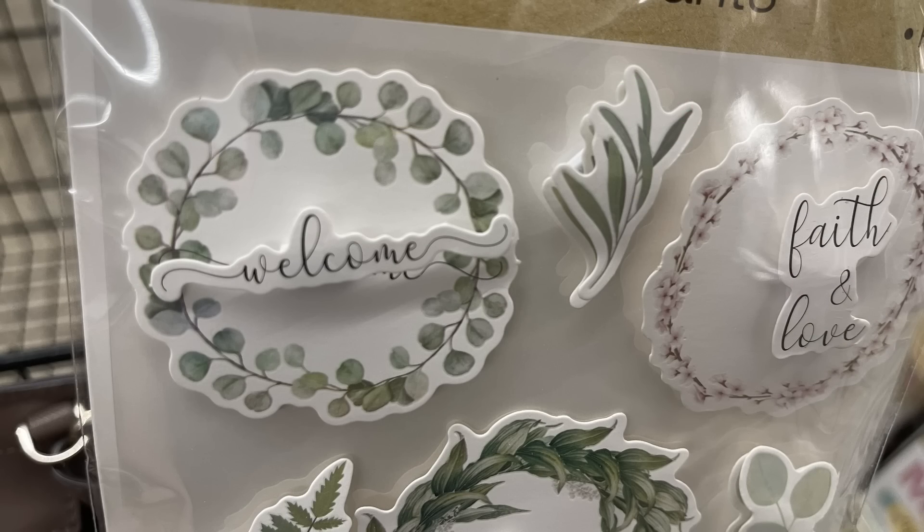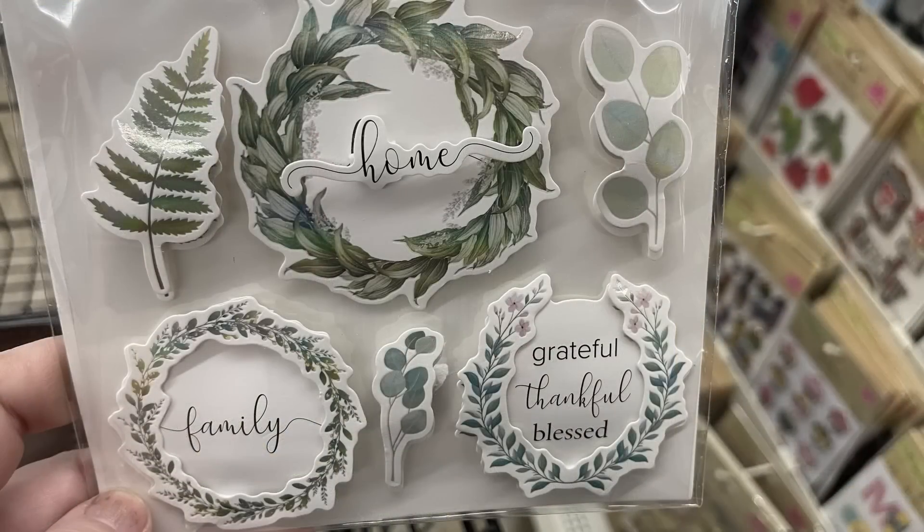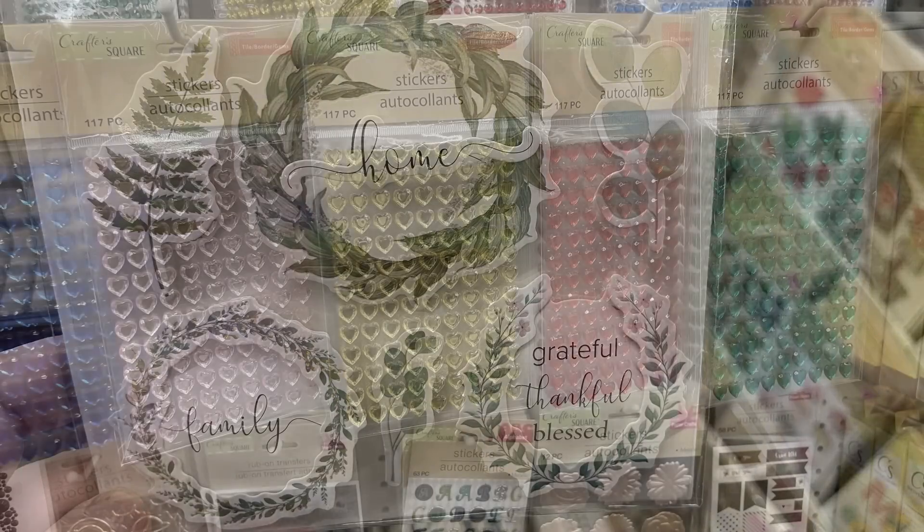Also these 3D stickers which kind of have a farmhouse feel to them — I love these so much. I love the wreaths with the sayings in the center and the little fern and eucalyptus leaves.